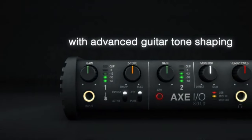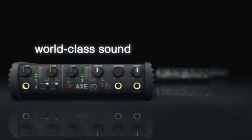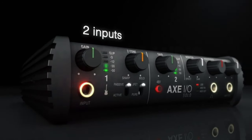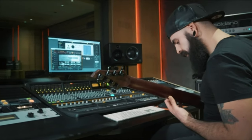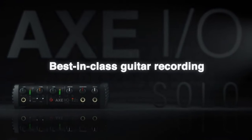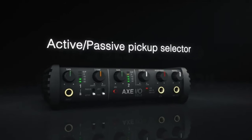The multiple inputs, including a dedicated amp-out, make it versatile for both recording and live setups. The included Amplitube 4 software is a treasure trove of iconic amp and effects models, allowing for endless sonic possibilities. With high-resolution audio, transparent preamps, and an abundance of I/O options, the AXE IO is a reliable companion for any guitarist venturing into the world of digital recording.